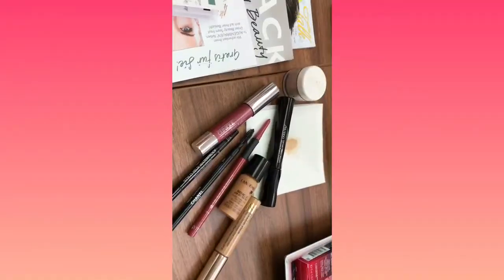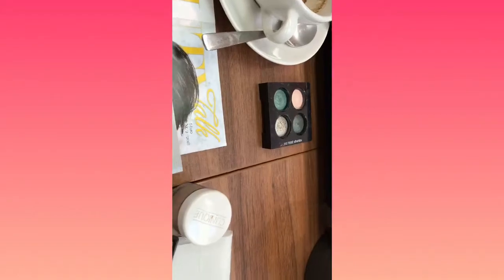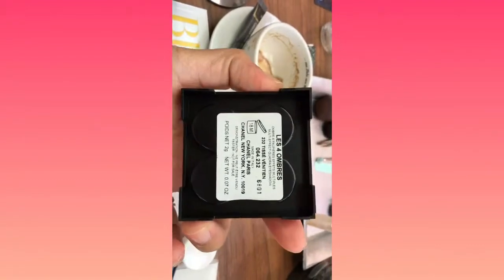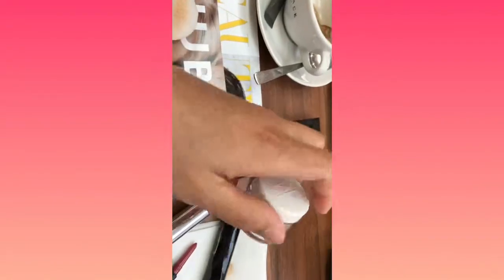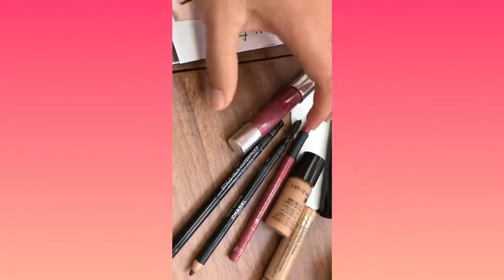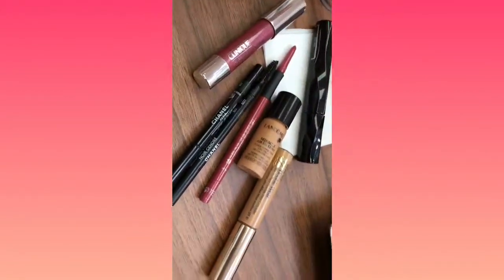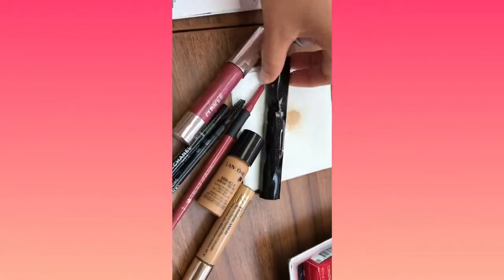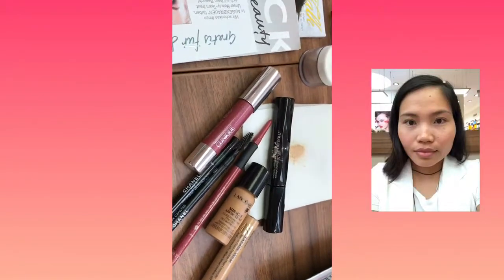I'm ready for today, see you later! Yes guys, I was able to make a little video — I was actually just sneaking a video. Now I'm showing you guys what makeup I was using. I was using Chanel eyeshadows — Clinique Chanel eyeshadows, Chanel eyebrows, and Shiseido mascara.